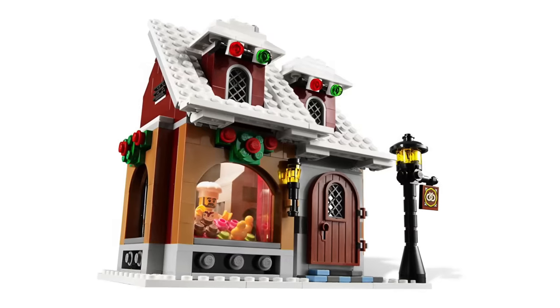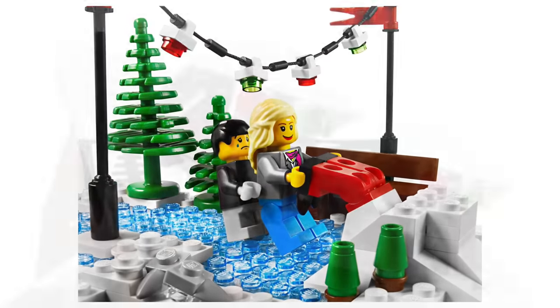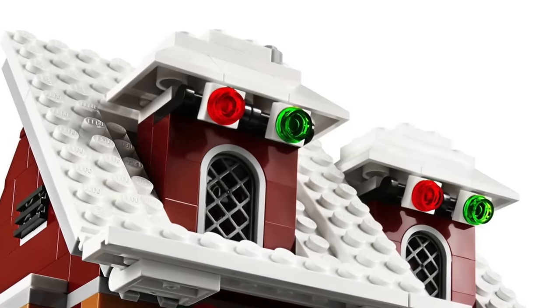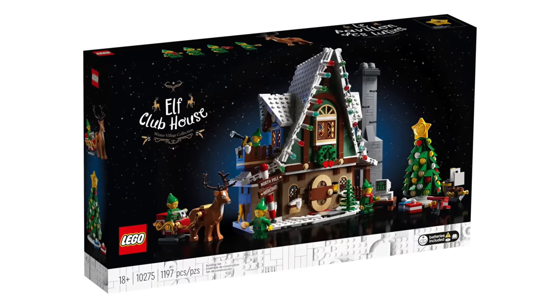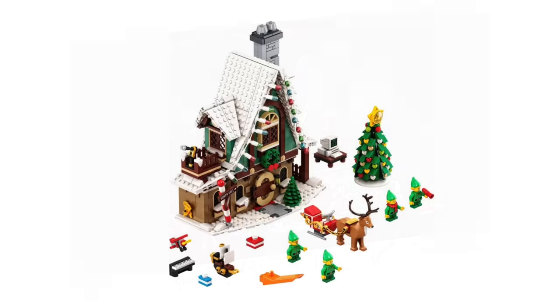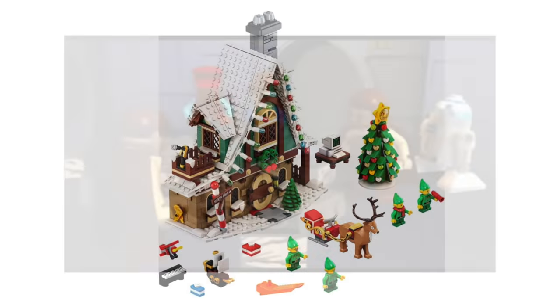Another great feature of this set is the Christmas lights hanging above the bakery's windows and over the ice rink. These are super simple — just a rope, some clips, and some transparent studs — but the effect is perfect. Another take on some hanging lights can be found in the Elf Clubhouse set from 2020. It's effectively the same design, but they've replaced the clips and studs with some holders with tubes and globes. This is admittedly a small change, but it really does make a big difference in the final result.